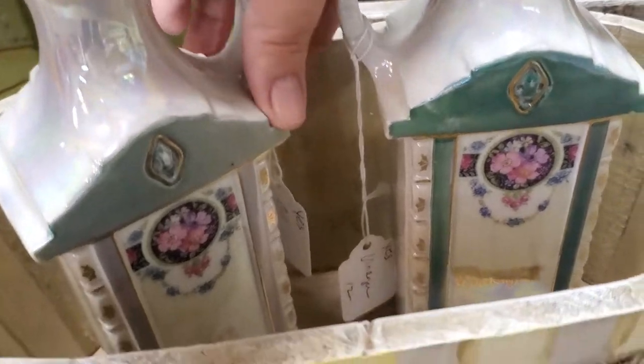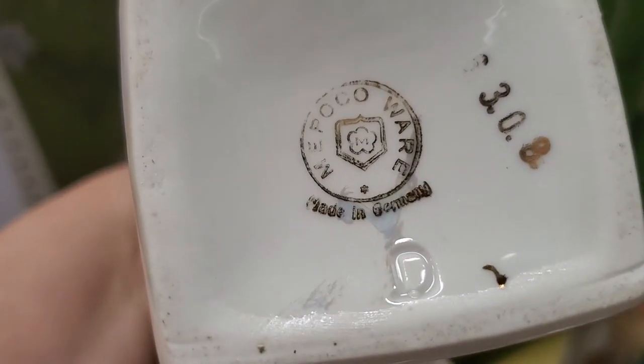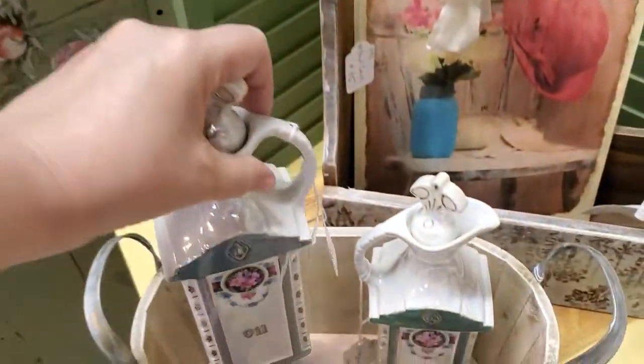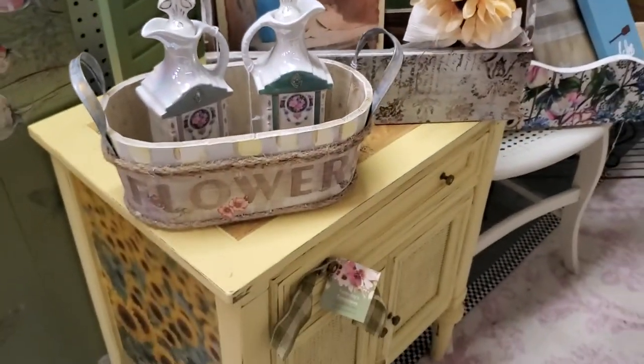It has these lovely oil and vinegar cruets. They are $9.60 each and these are antique — look at that stamp on them, made in Germany. So these would be around the late 1800s, early 1900s on those lusterware cruets. Just $9.60 each.